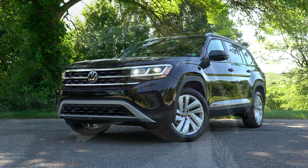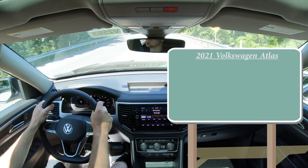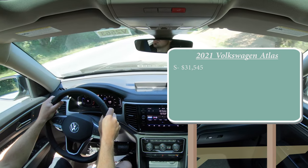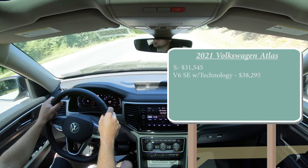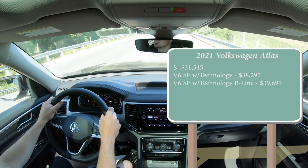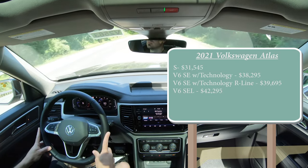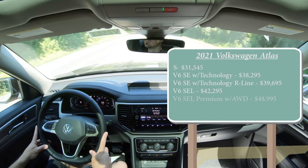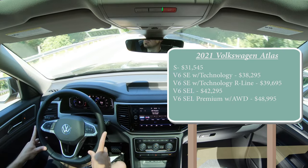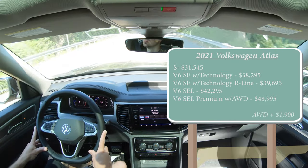Let's start with pricing. There are several trim levels for the 2021 Atlas: the S trim starts at $31,545; V6 SE with Technology at $38,295; V6 SE with Technology R-Line at $39,695; V6 SEL at $42,295; and the V6 SEL Premium with 4Motion all-wheel drive starting at $48,995. All trims except the last come standard with front-wheel drive — adding AWD to any of the first four trims is $1,900.